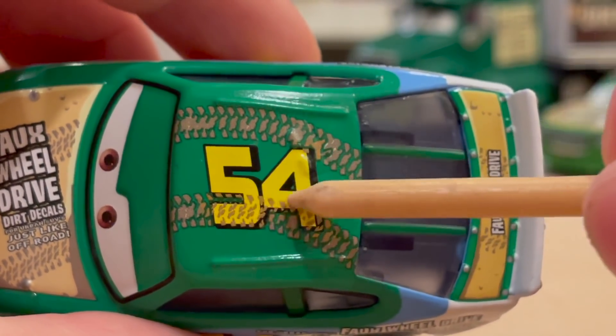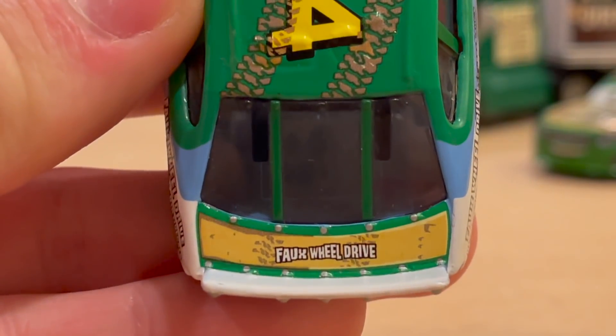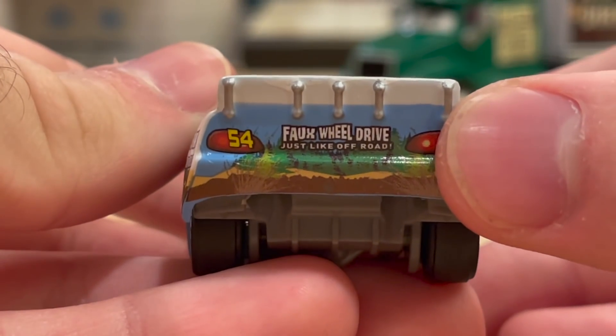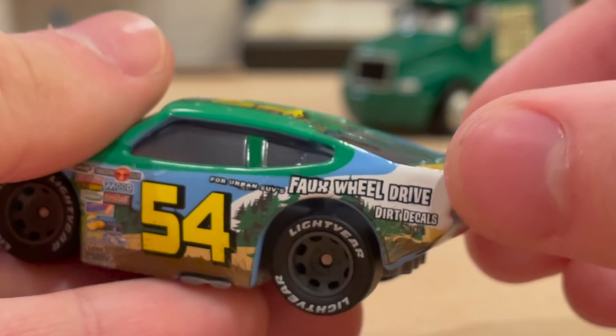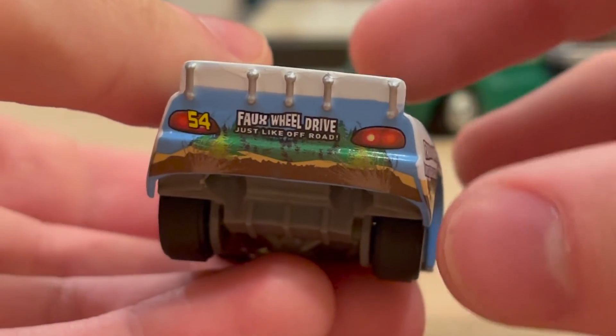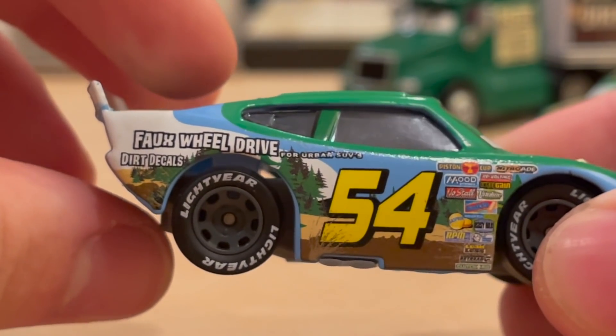I love that this whole blue part is actually the sky. Also love the dirt decals on the top — the tread marks, 54 again, green window bars, 'Faux Wheel Drive Just Like Off-Road,' and some of the white back here which is like the snow mountaintop. I love how all the colors have a purpose. Such a cool car — he's really so underrated.